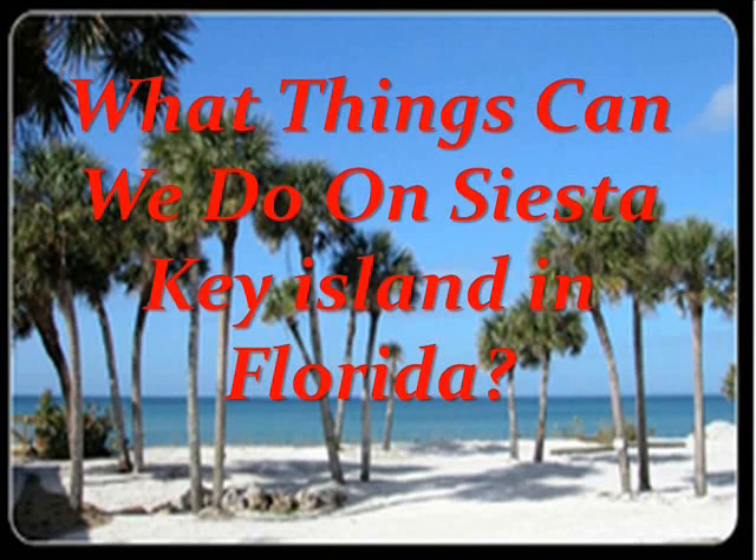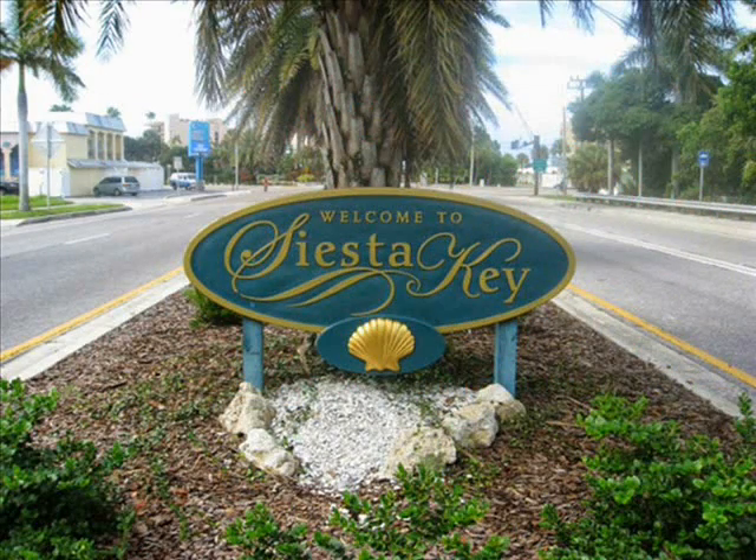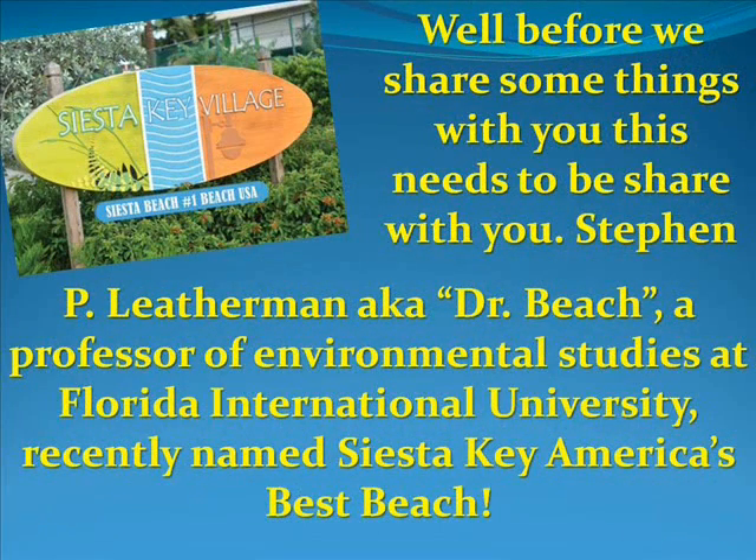What things can we do on Siesta Key Island in Florida? Before we share some things with you, this needs to be shared: Steven Leatherman, also known as Dr. Beach, a professor of environmental studies at Florida International University, recently named Siesta Key America's best beach.